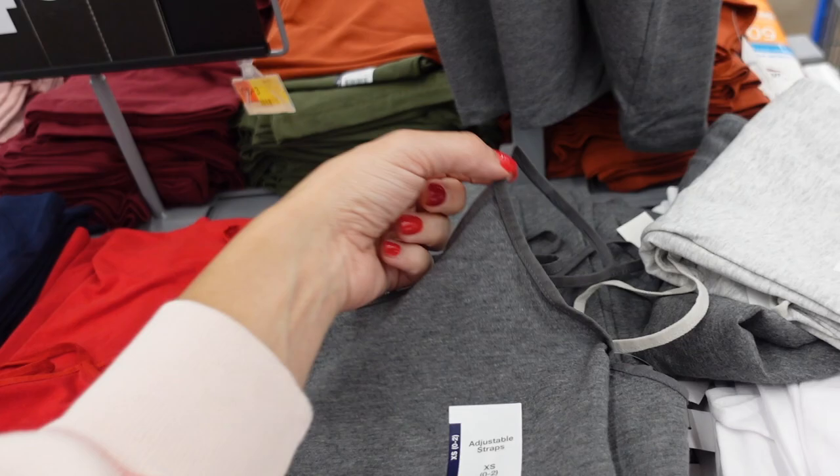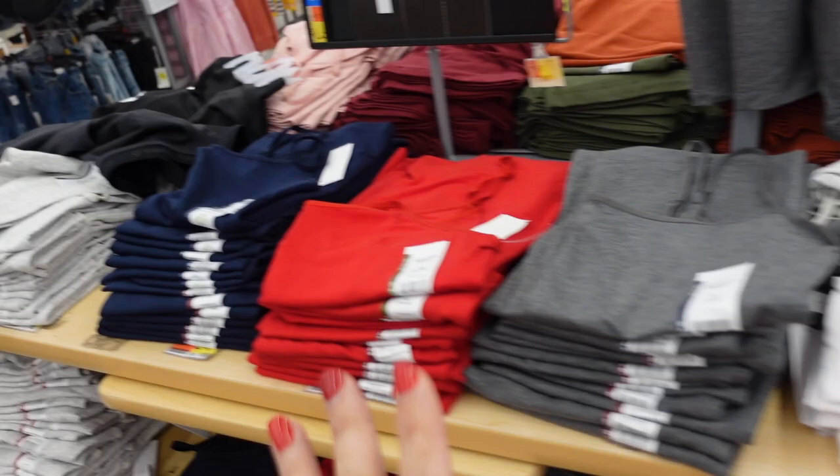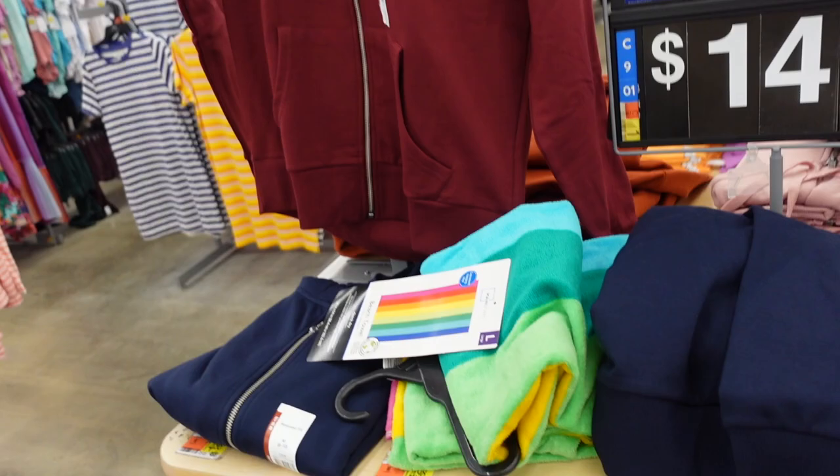True cami — you can also layer them up or use them as loungewear. They have that thin strap, super stretchy and soft, really good length. Comes in gray, white, red, navy, lighter gray, rust, olive, burgundy, pink, and black, and they're $4.48.